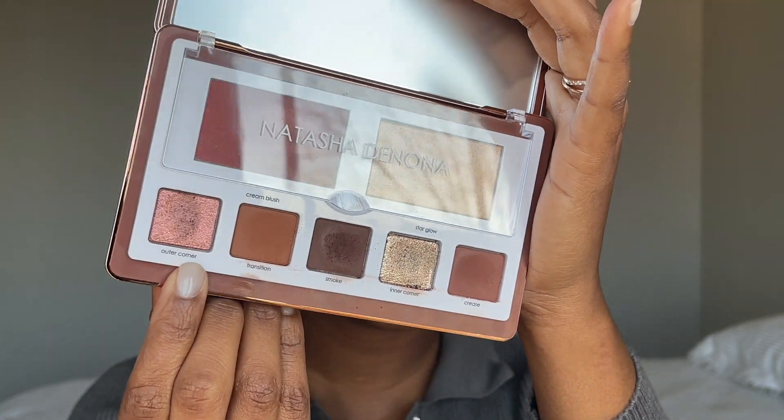For the outer corner shade, I'll use my finger to apply it — I think it might just be easier. I'll put it on the outer part of my eye. I am getting a little bit of fallout, so I'll take a little bit more to get the payoff I'm looking for. I'll take the leftover and put it all over my lid. This shade is so nice.